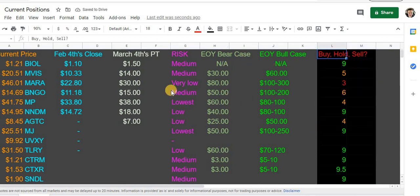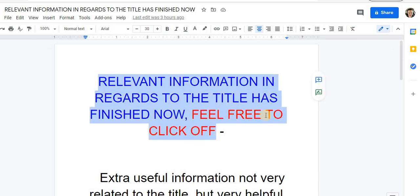But that's what we're looking at. These are my three new positions — there are the price targets. I do have price targets for two of them. Biolace and Sundial we are still looking to get, and these are going to be long-term plays for me most likely. I do have a long-term bear case and bull case price target for them. Relevant information in regards to the title is finished now — feel free to click off if you have better things to do.